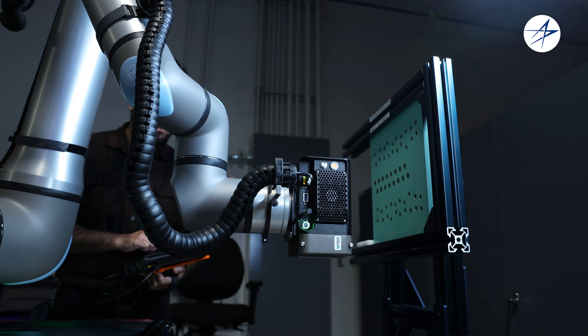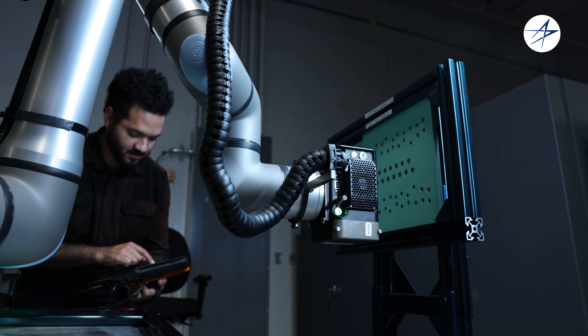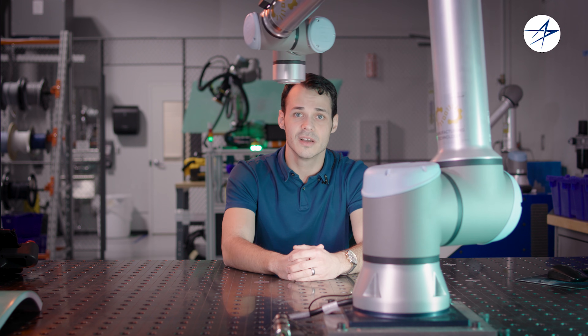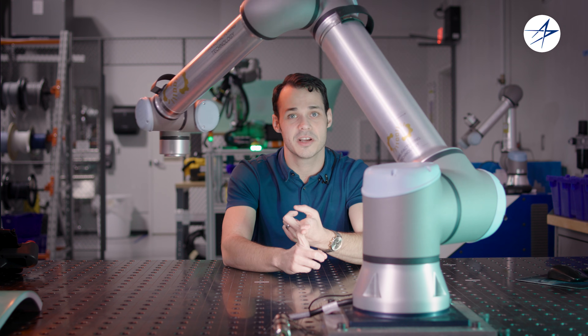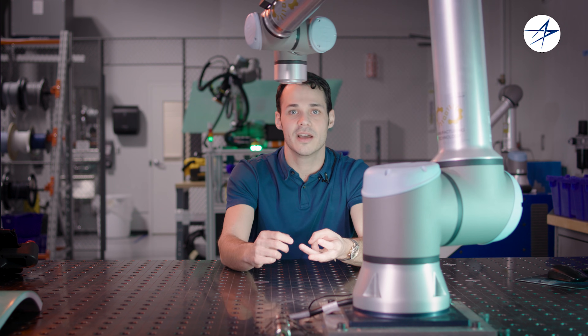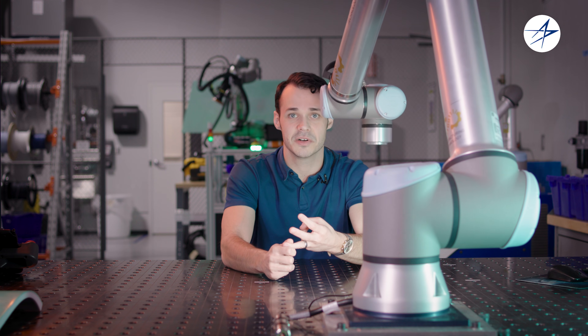These robots aren't replacing humans. They're simply augmenting the work that they're already performing. Innovative technology like this is critical to what we do here. It helps us build more aircraft by making our humans more productive, increase our quality, and eliminate the ergonomic concerns of complex and complicated build steps.